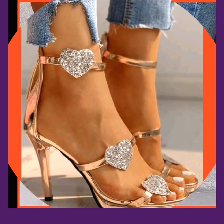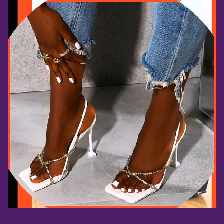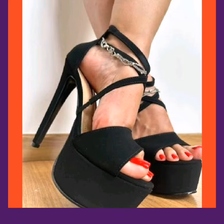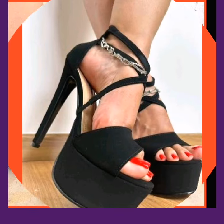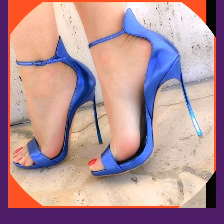Black color new design pencil high heels, as you guys can see, and it also looks really beautiful. So if you like my video, don't forget to subscribe to my YouTube channel and also like my video and share my video.